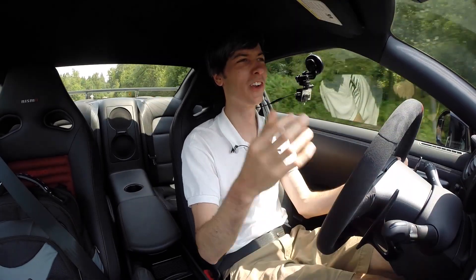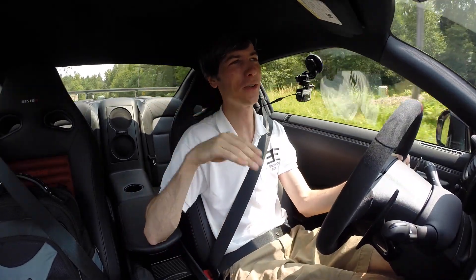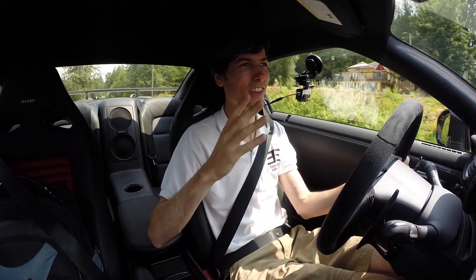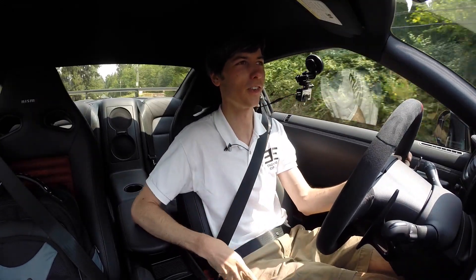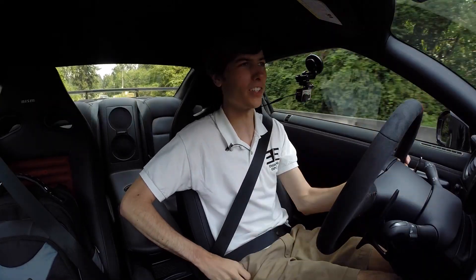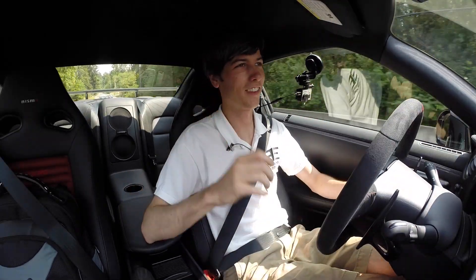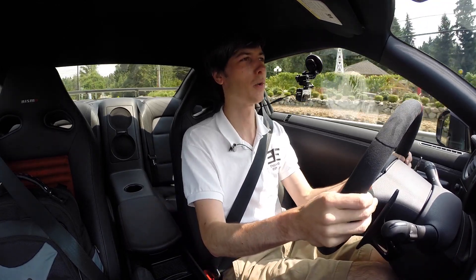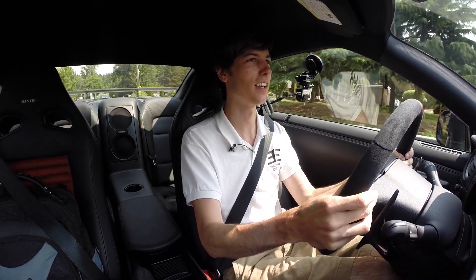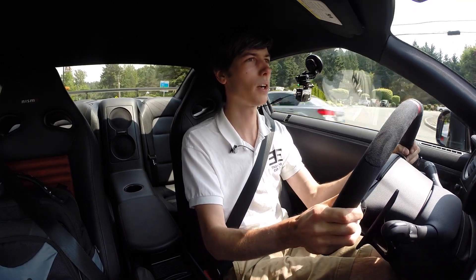Just got a wave from a Subaru owner — they saw me and knew I have an STI, so they waved anyway. I love that. The community amongst STI owners is a great one. Here I am driving a GT-R, so I probably shouldn't be saying that — but us Subaru STI owners can appreciate a GT-R, since we bought a very, very baby version of it: half the horsepower, not nearly as technological, but a very cool car nonetheless.